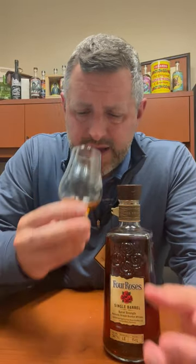Toffee on the nose, caramel, a little bit of like a cinnamon — kind of like a cinnamon raisin bread aroma as well, really nice. More fruit. Let's take a sip.